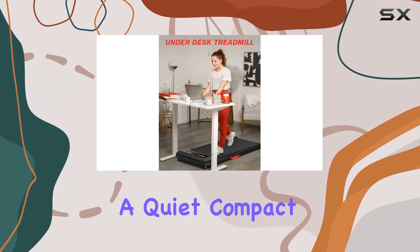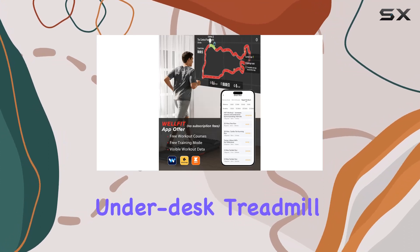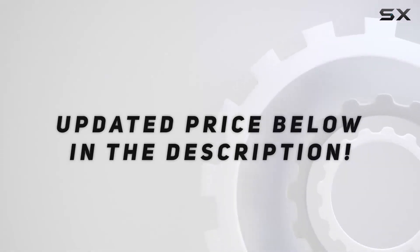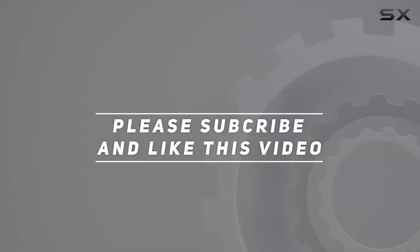So, if you're looking for a quiet, compact, and feature-packed under-desk treadmill, the Cozy and Walking Pad might be the right fit for you. Check out the video description for an updated price, and thank you for watching this video.